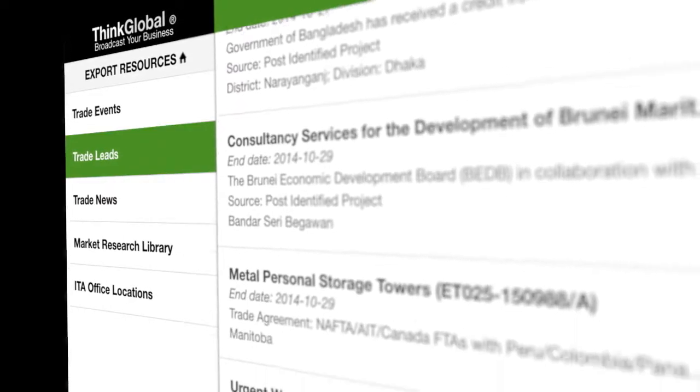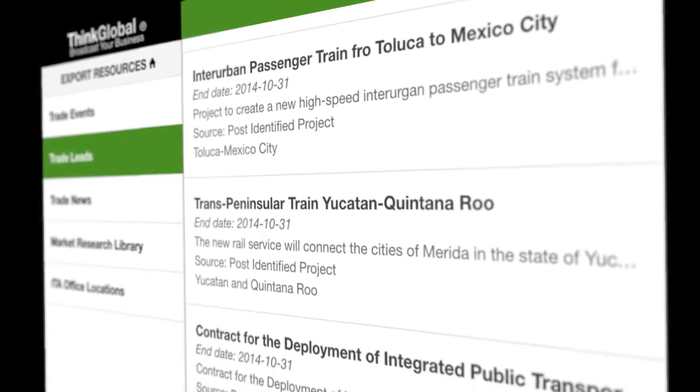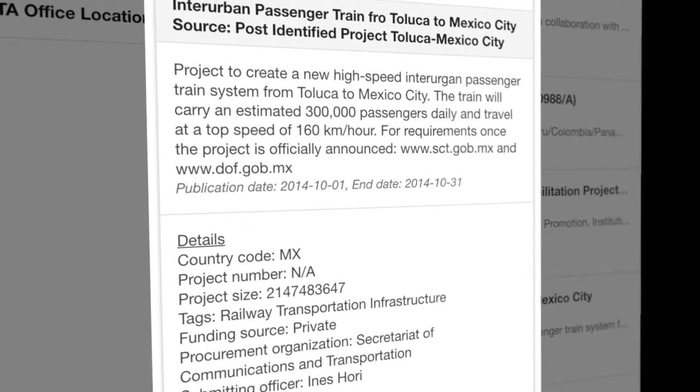The Trade Leads section includes leads and opportunities for product and service providers. These leads are aggregated from multiple sources, including the U.S. State Department, the U.K., and Canada.